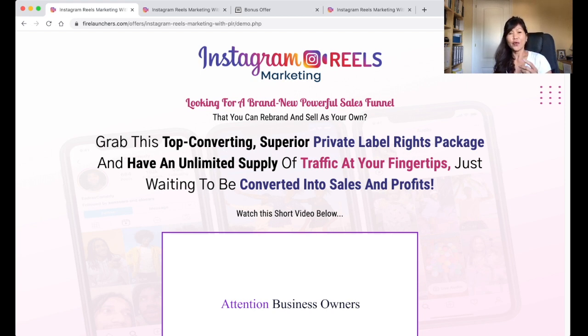For Instagram Reels Marketing, it starts from as little as $10 with various upgrade options as well. You get this business in a box worth $4,000.